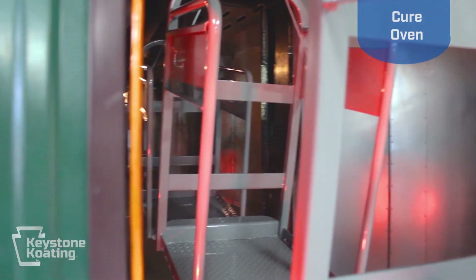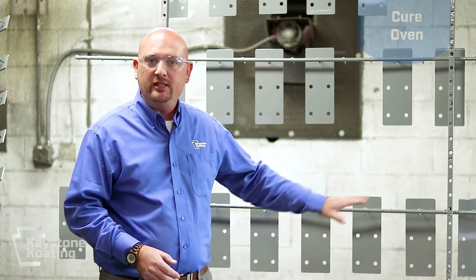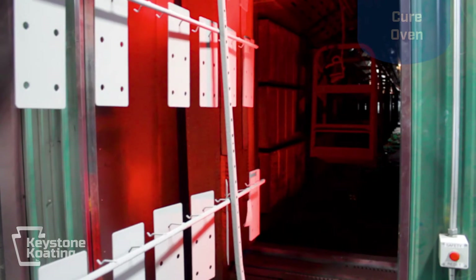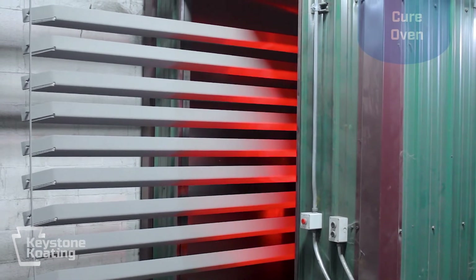As the parts come out of the top coat booth, they then move into the cure oven. Time and temperature in the oven varies depending on what powder we are spraying as well as what part we are spraying. Every powder comes with a recipe — it may say 350 degrees for 15 minutes or 400 degrees for 20 minutes. In powder coating, we need to make sure that the metal reaches the specified temperature for the specified length of time. If you're coating thin sheet metal, it moves through the process very quickly; if we're coating a heavy cast iron part, it slows down the process. Our temperature and line speed are constantly being adjusted to make sure that our powder is fully cured.